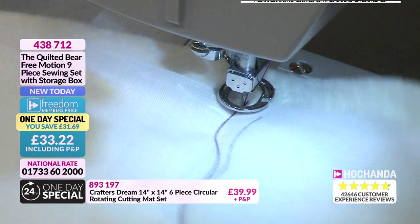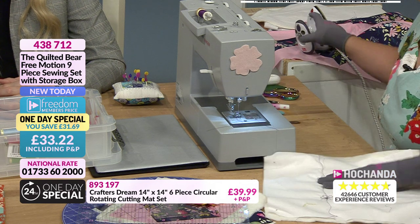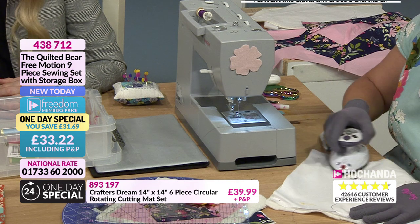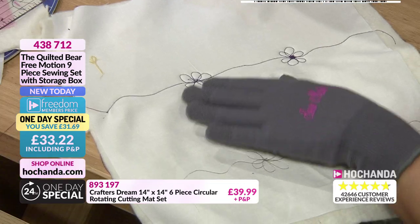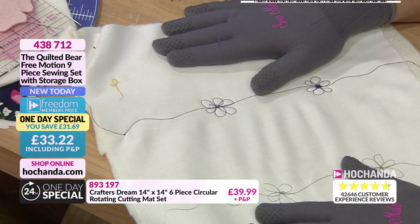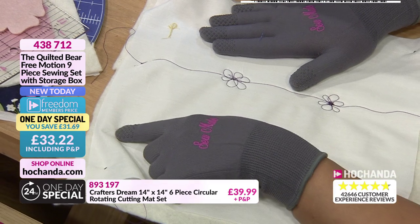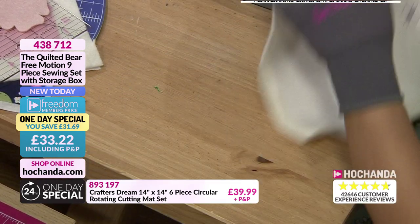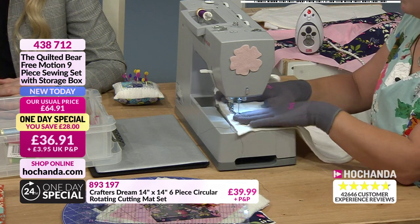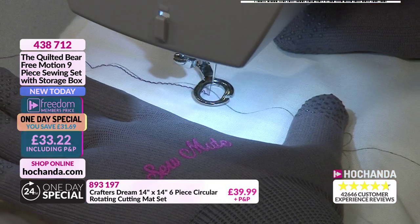Kerry demonstrates free motion stitching around the flower petals with the gloves keeping the fabric controlled. After completing the stitching, she applies heat over the pen lines — and the guidelines disappear, leaving only the stitching. She demonstrates a second side still showing the pen line, then stitches over it. The advice for beginners: make about ten fabric sandwiches at around 10.5 inches and just play until you get used to moving the fabric.